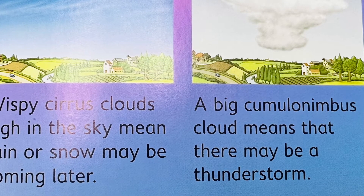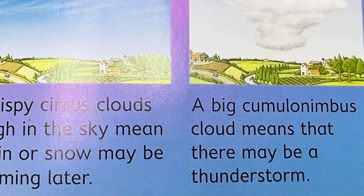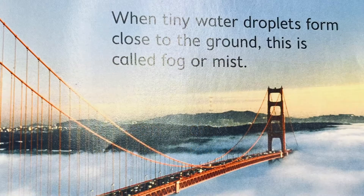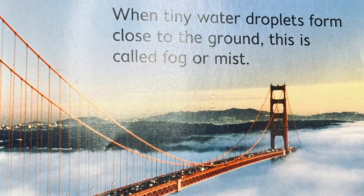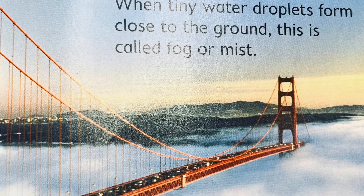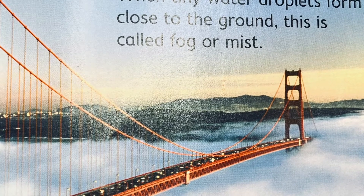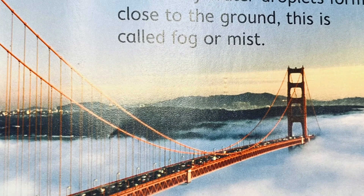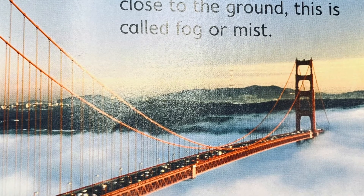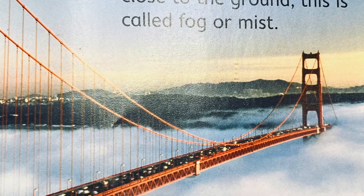Cumulonimbus is a very long word. Can you say it with me? Cumulonimbus. When tiny water droplets form close to the ground, this is called fog or mist. This is the Golden Gate Bridge in California, USA. It is foggy there most of the time.